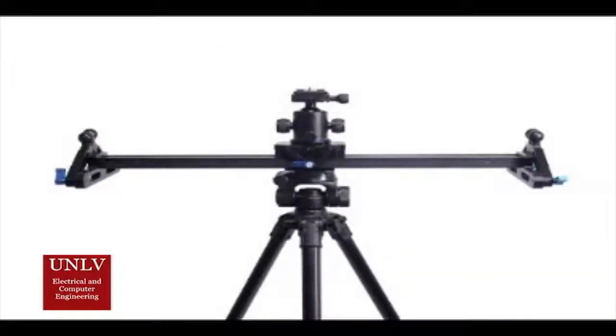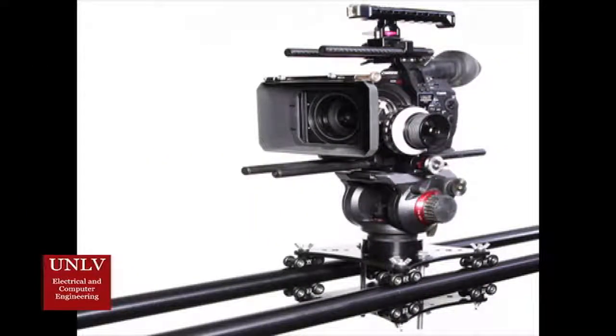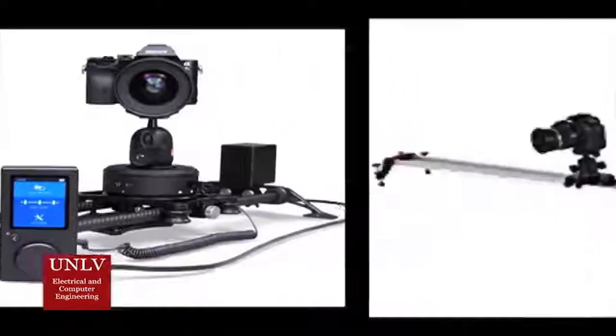Most camera dolly sliders are manually operated and yet still command price tags in the hundreds of dollars. Current market solutions that are automated are generally aimed at professional productions such as sports broadcasting, and as such these solutions are prohibitively expensive to non-professionals.